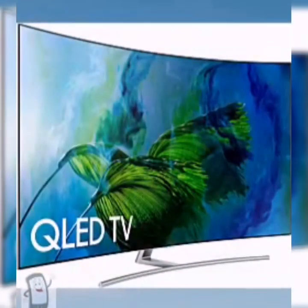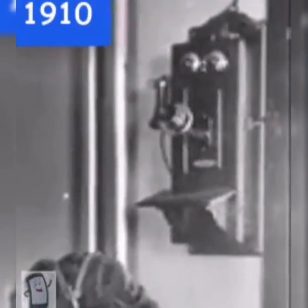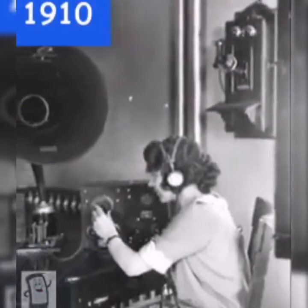TV was introduced a century ago and it has taken many shapes and sizes. Here I'm going to show you the evolution of TV from 1910 to today. In 1910, TV was barely known, and here the narrator is trying to adjust his gigantic TV set.